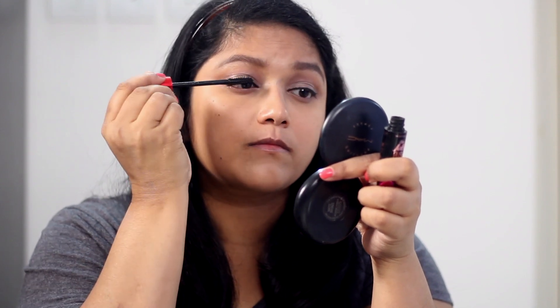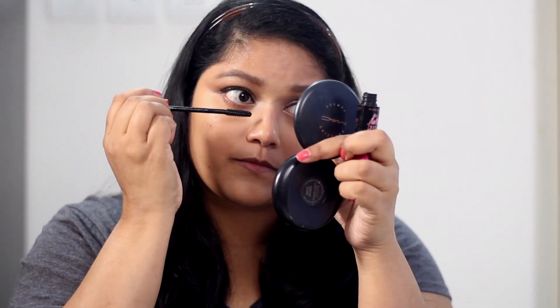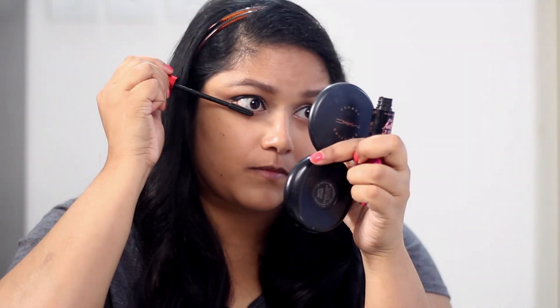For mascara, I've got the Maybelline False Lash Push Up Drama Mascara. I'm not a big fan — it kind of flakes on me — but I don't have my favorite L'Oreal mascaras in my stash right now so I want to use this up. I do totally recommend putting your comfortable formulas in the makeup bag though, because you should feel comfortable wearing everything in it. Since you're minimizing your products, putting the best things in will make it work for you, otherwise you'll reach for other things.